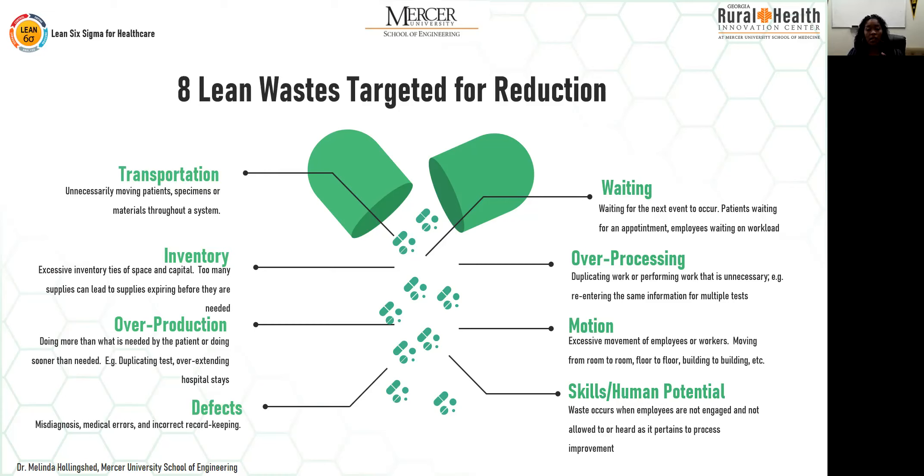Over-processing: duplicating work or performing unnecessary work. Motion: moving employees from floor to floor or room to room. Skills and human potential: if you have individuals capable of doing more skilled jobs but you have them doing lower-skilled tasks, you're wasting their potential. The goal is to reduce all of these wastes — in a perfect world, eliminate them altogether — but lean targets these wastes for reduction and ultimate elimination.